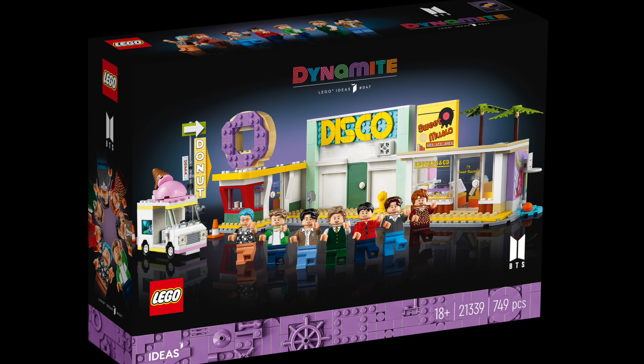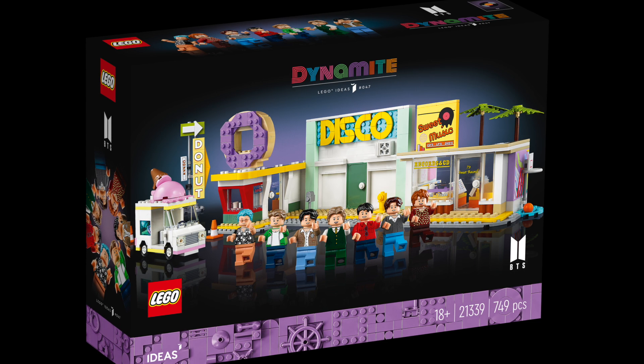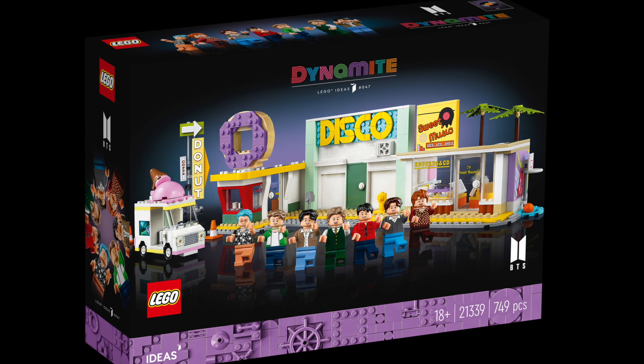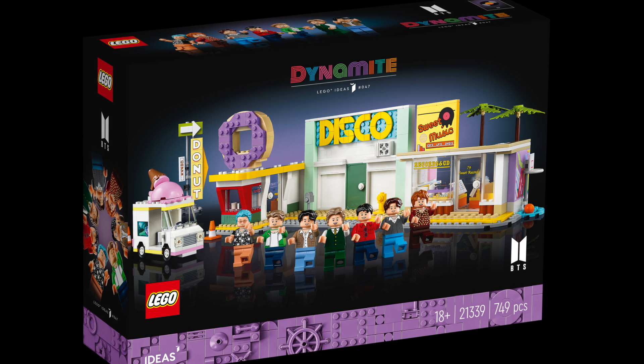This is really monumentous for the LEGO group because it's basically their very first set that is specifically focused on a real-world band and set of icons. Obviously they've done music-themed sets before, but this is really the only one that they've focused on real-world people and a real music video depicted in a LEGO set, and will probably be a major success because the fanbase for BTS is absolutely massive.